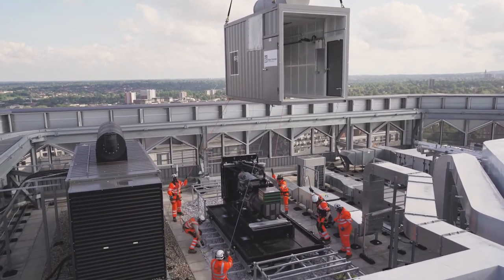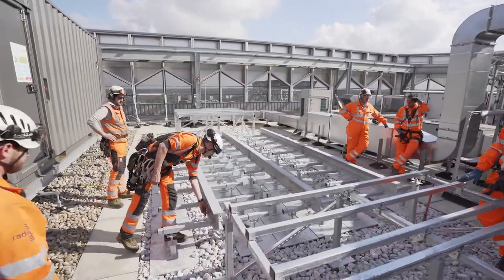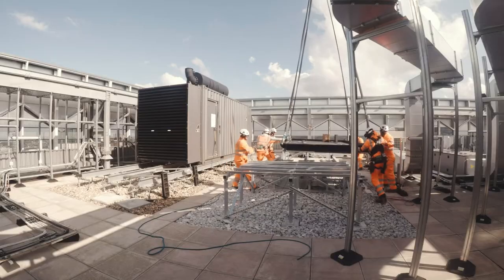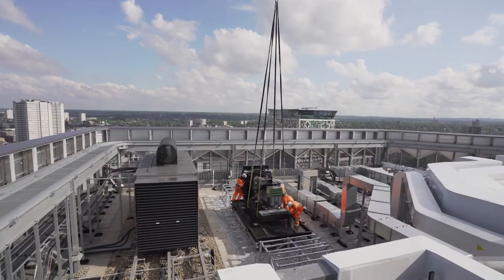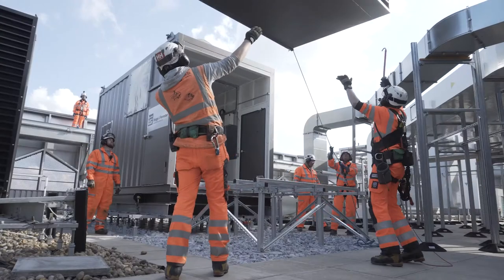The generator we're lifting today has been broken down into five lifts. All those components get lifted onto a base that we built on the roof last week. We're lifting a base, followed by an engine, followed by a canopy for acoustics, and then two attenuators which go on either side.